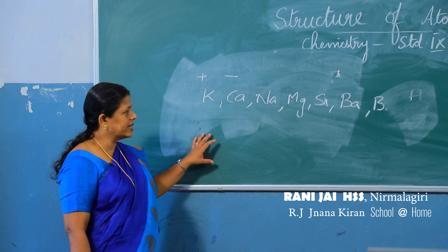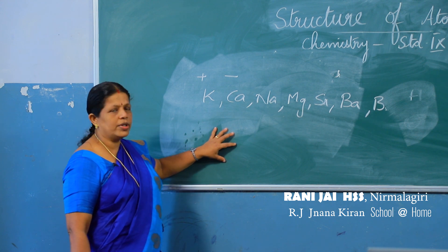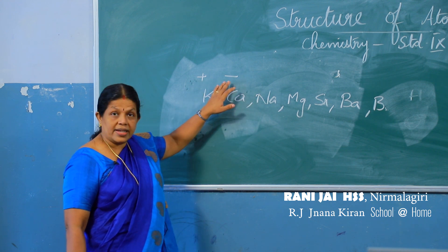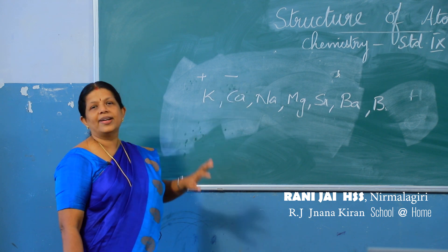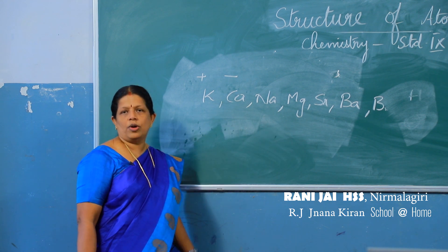Humphrey Davy found out that electricity could be passed through liquids. He also found out there are two types of charges, positive and negative, and these charges are enabling the substances to take part in chemical reactions. He could also isolate some elements from their compounds.